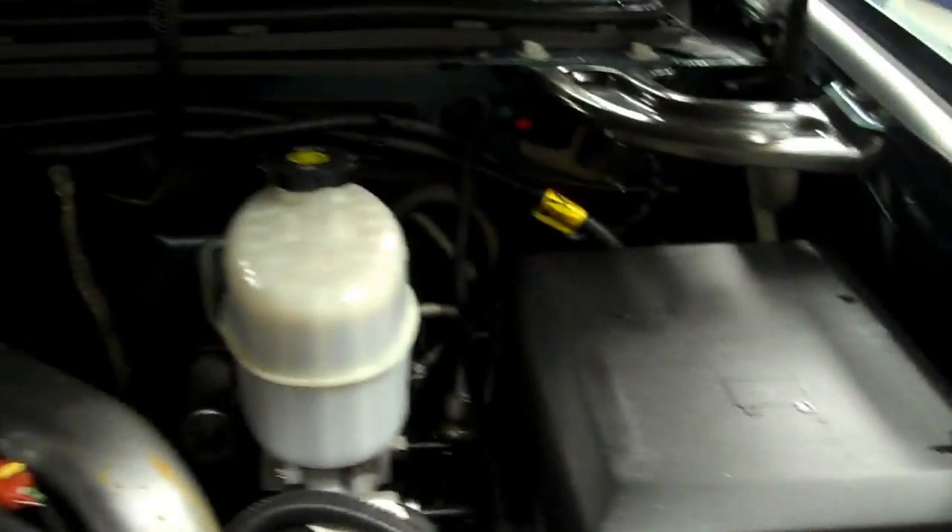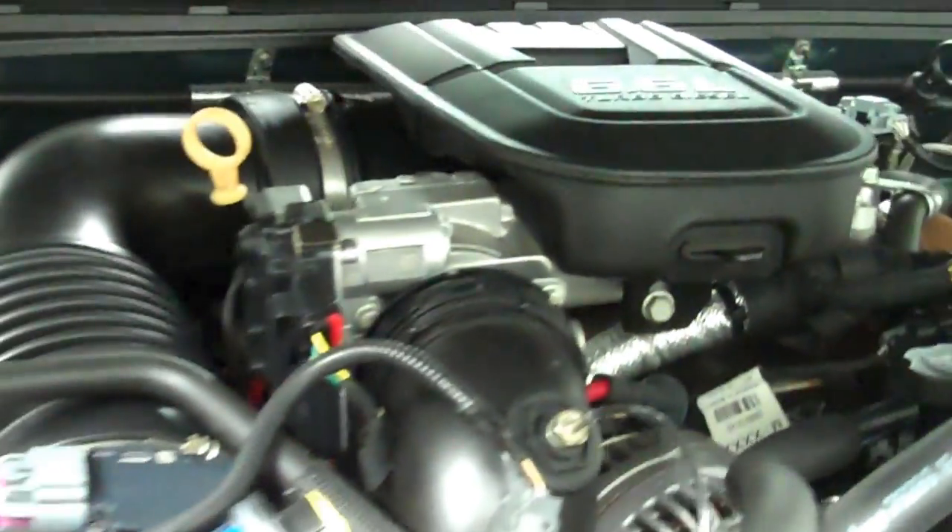Now we'll start her up. Side mirrors with the built-in directional signals, and the rest of the body is very clean. Now we'll take a look at the engine bay — engine bay is very clean as well. The truck sounds great and it runs smooth.